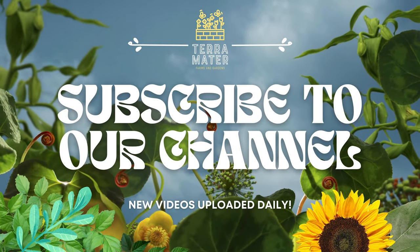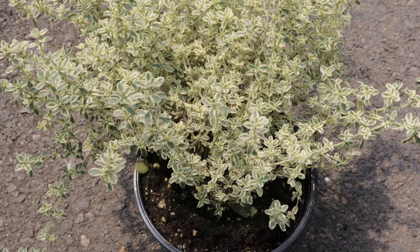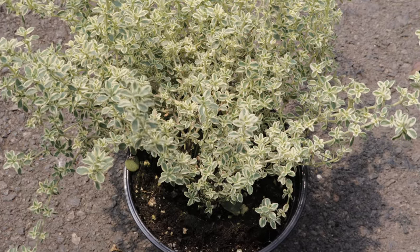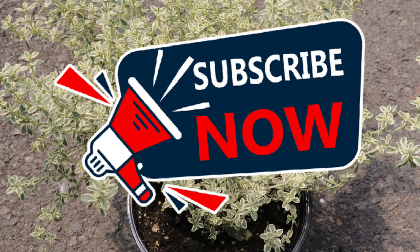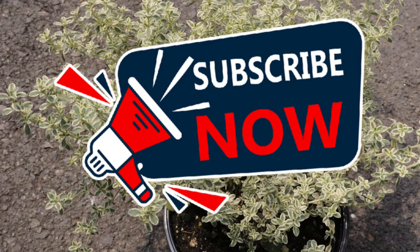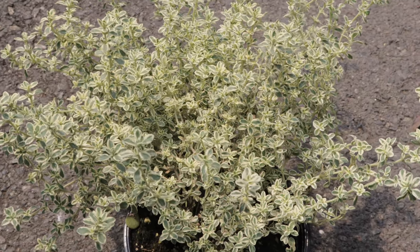Hey everyone, welcome back to Terramater Gardens. Today we're diving into the world of silver-edged thyme. Silver-edged thyme is not just a culinary herb — it is also a striking ornamental plant with its unique variegated leaves, which are edged with silver white, adding a touch of elegance to herbs and decorative pots.